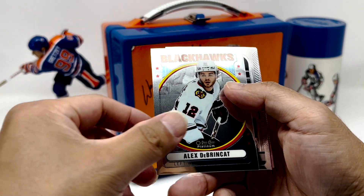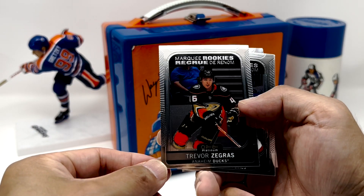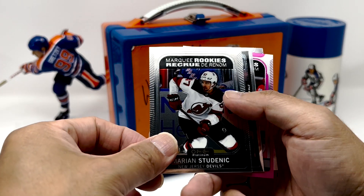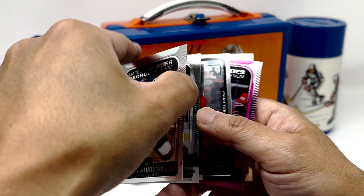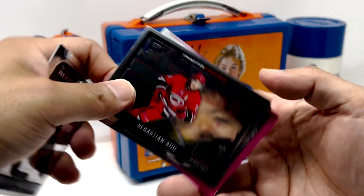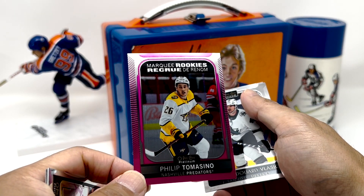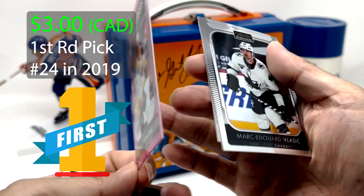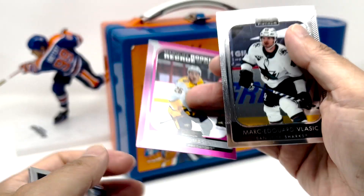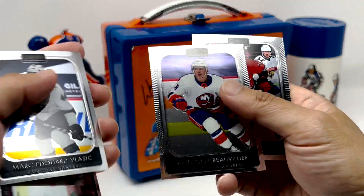We've got Dabrinkit. Nice — Zegris, nicely centered Zegris. Got Marian Studenich. We've got Parker Kelly, Sebastian Aho. And nice — Matte Pink Phil Tomasino, definitely off-center here. Matte Pink. And then your base.